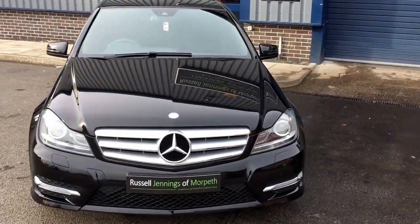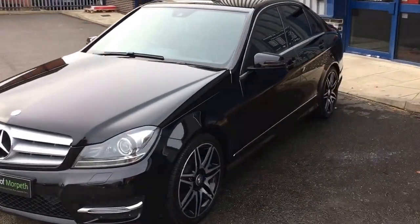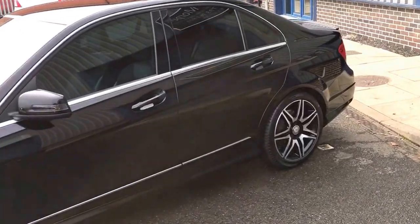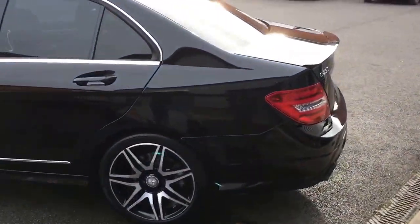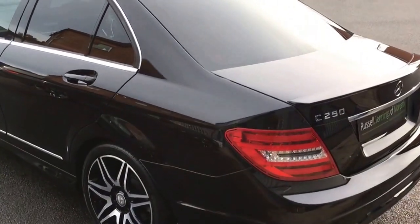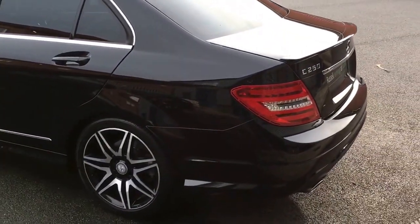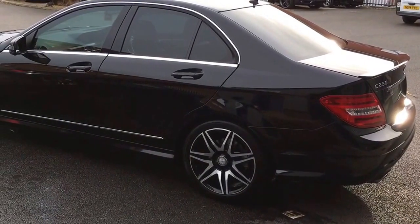Hello and welcome to the video walk-around the 2013 Mercedes-Benz C250 CDI Automatic AMG Sport Plus saloon. Finished in obsidian black metallic with the black leather and Alcantara combination interior — hard to go leather I should say. Stunning car this one, great specification as well.